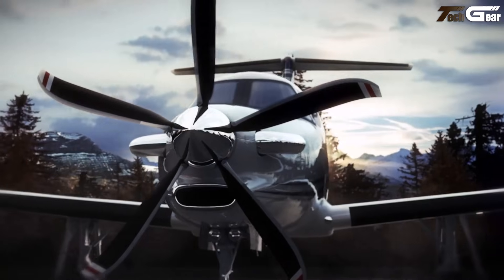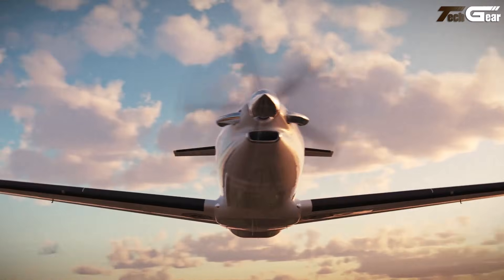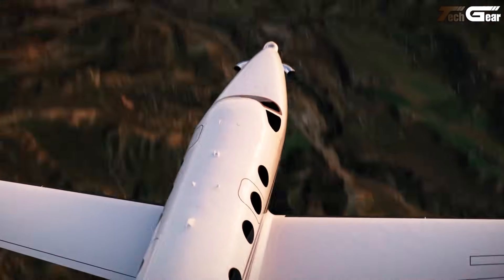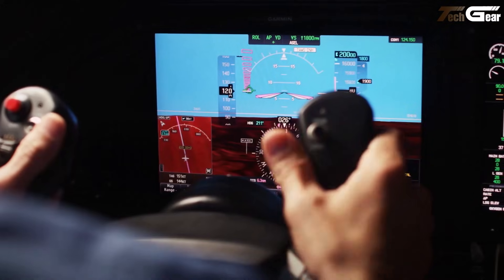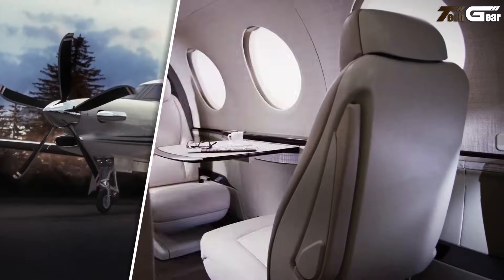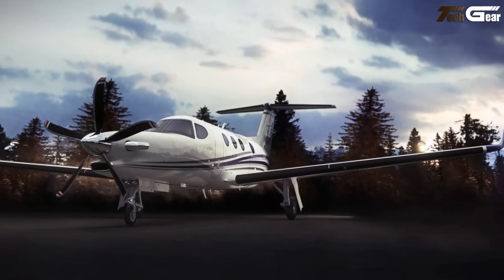The cockpit features an advanced glass cockpit suite and single-lever FADEC engine control, making flying smoother and more intuitive. With an estimated new price of around $6.5 million US dollars, the Denali isn't inexpensive. But for those who want turboprop efficiency, jet-like performance, and real comfort in one package, it feels like a very compelling choice.